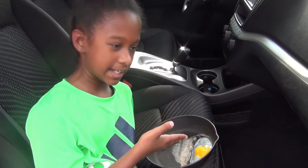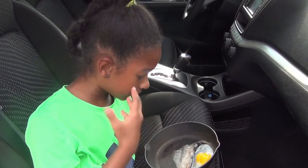So there you have it — a fried egg in the car, better than on the sidewalk. Hope you enjoyed this and I hope you maybe try it. If it did work for you, please comment below.